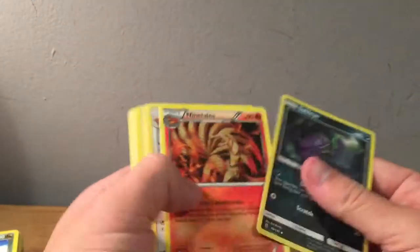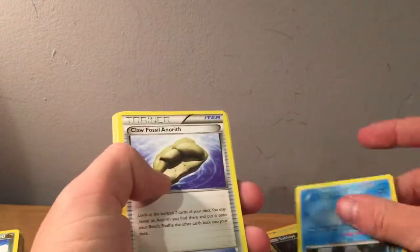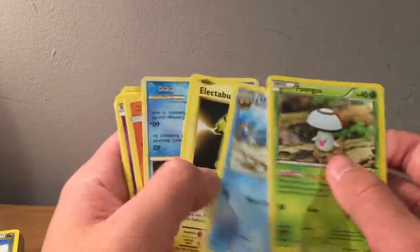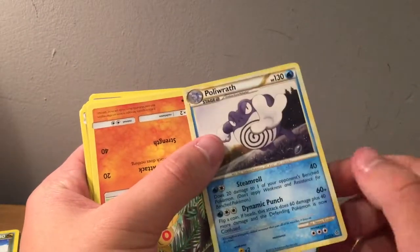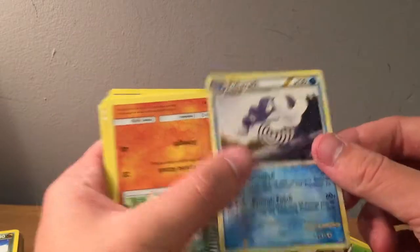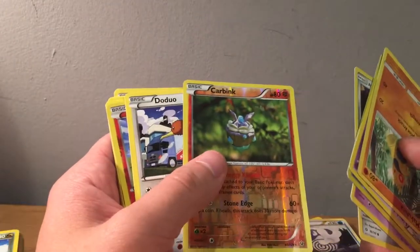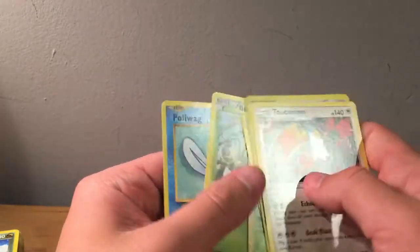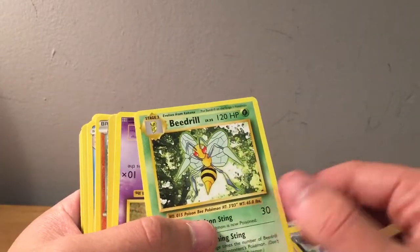Two more piles to go. Salandit, Ninetails, Fletchinder, Wailmer. Another Barbacle. Barbacle, Cubone from Jungle. Heart Gold — I think that's Triumphant or maybe Unleashed — Poliwrath. I always find it funny because it's just a ribbon but it's like a really intense name. Reverse Carbink from Fates Collide. Dragonair, Slowpoke. Got a rare Beedrill from Evolutions.